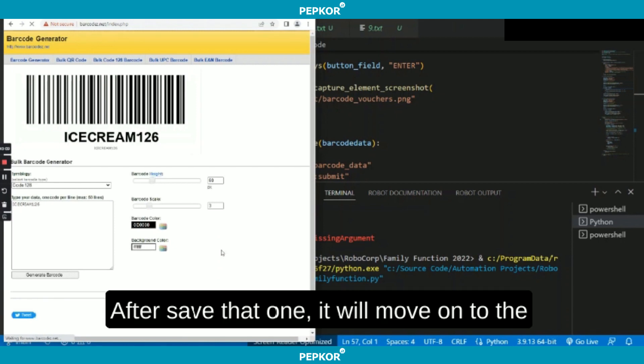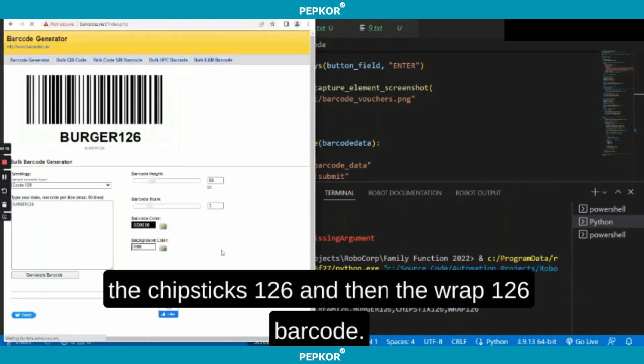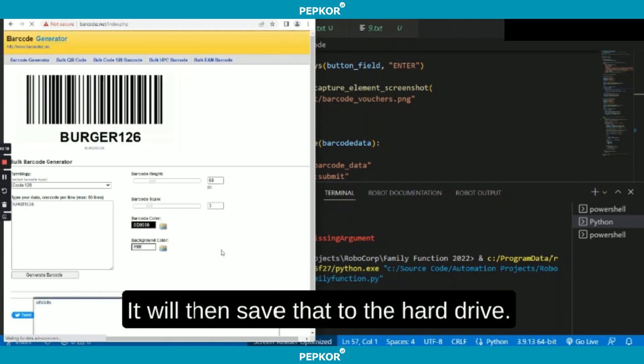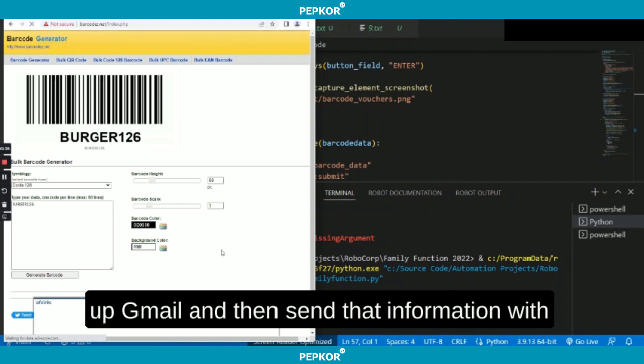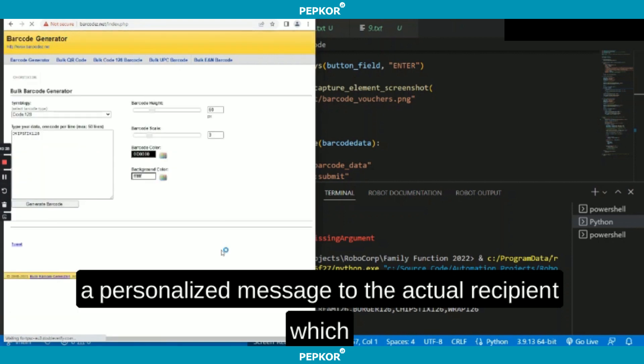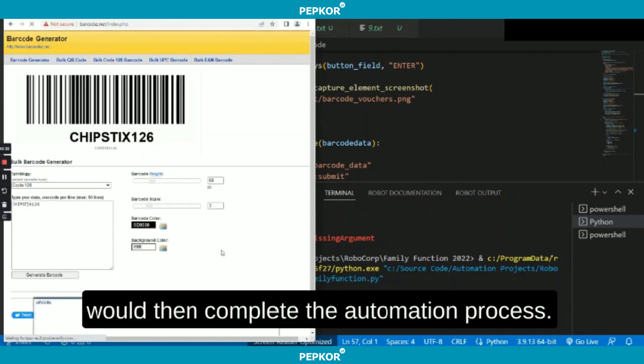After it saved that one, it will move on to the next one. It will be the Burger 126, then the Chip Sticks 126, and then the Wrap 126 barcode. It will then save that to the hard drive and from there, it will open up Gmail and send that information with a personalized message to the actual recipient, which will then complete the automation process.